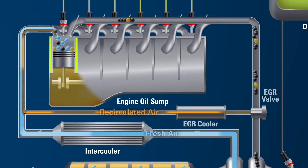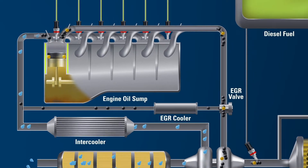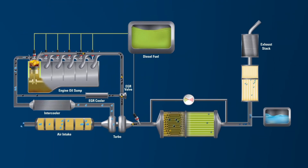The exhaust gas recirculation system, or EGR, sends a portion of the exhaust through an exhaust cooler, and then back through the intake manifold to help minimize nitrogen oxides, or NOx, in emissions. Not all exhaust is recirculated through the EGR — the remaining exhaust runs through the after-treatment system.